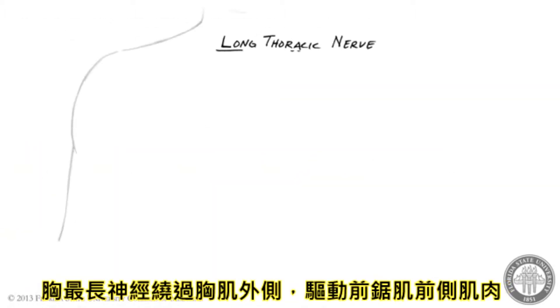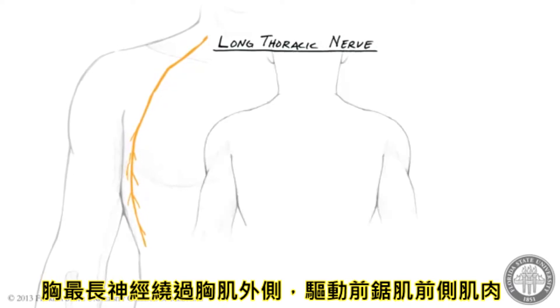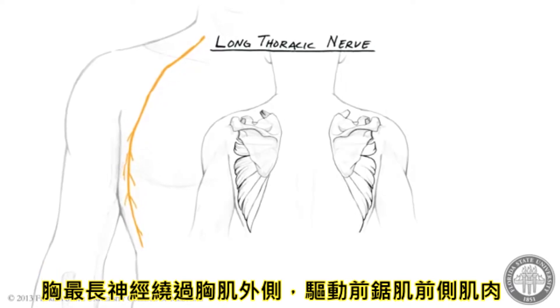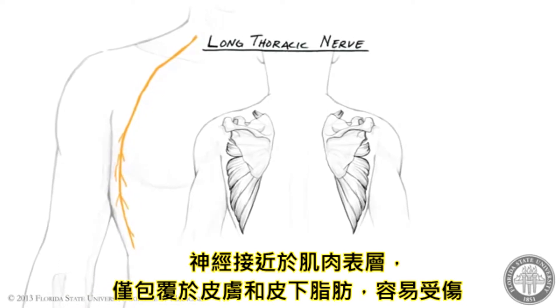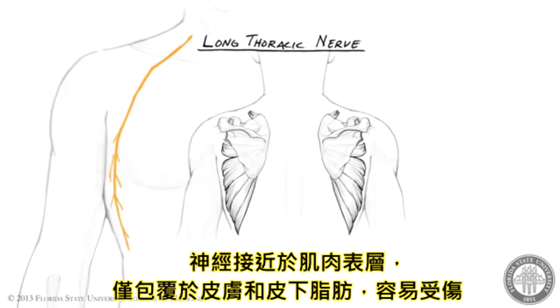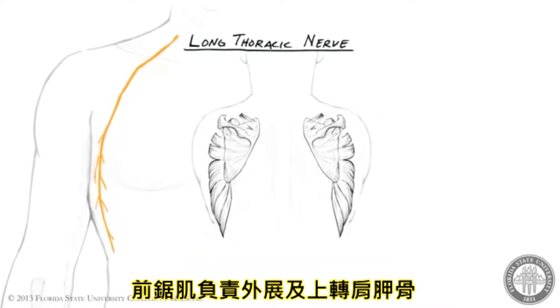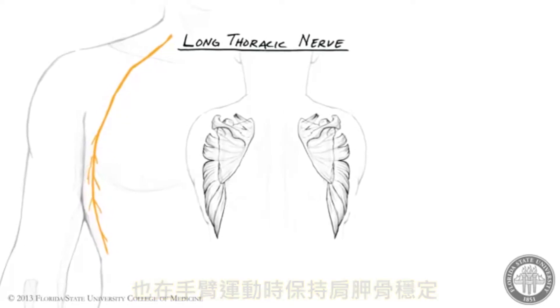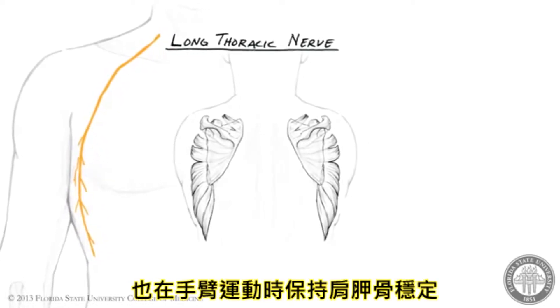The long thoracic nerve travels inferiorly on the lateral chest wall to supply motor innervation to the serratus anterior muscle. The nerve is located on the superficial surface of the muscle and thus can easily be injured, as it is covered only by skin and subcutaneous fat. Serratus anterior protracts and upwardly rotates the scapula, and also keeps the scapula tight against the thoracic cage during arm movements.